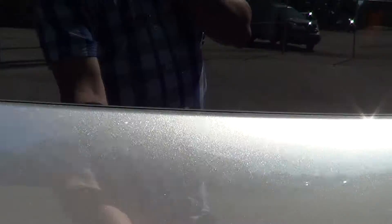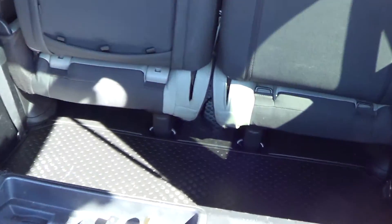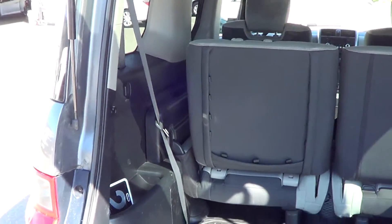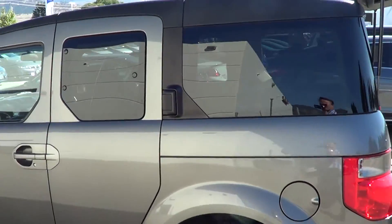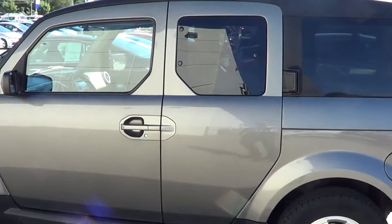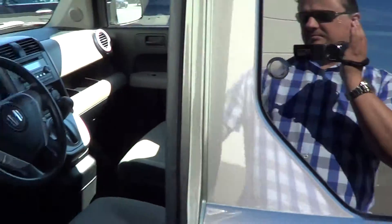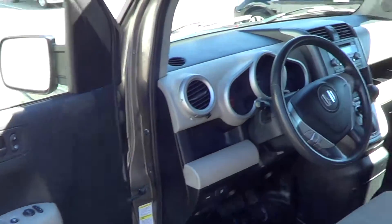They actually traded it in for a 2007 all wheel drive that we had — really good shape. Just over 89,000 K, I think it was 89,671 if I remember correctly on the odometer. Doors are in great shape.